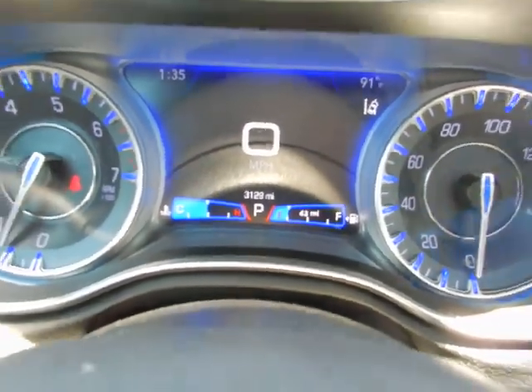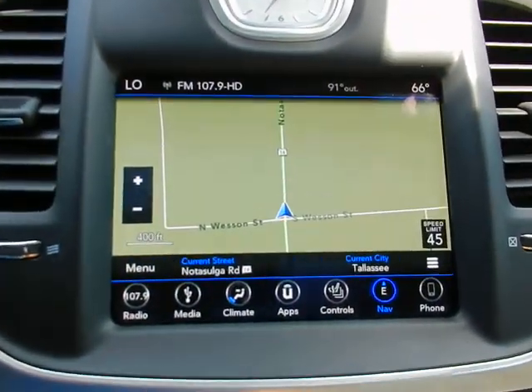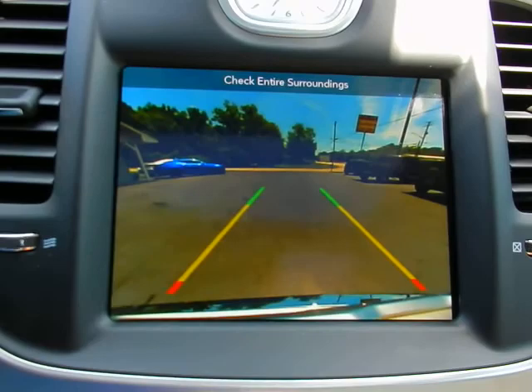Only 3,100 immaculately cared for miles. Touch screen radio, navigation, and backup camera.